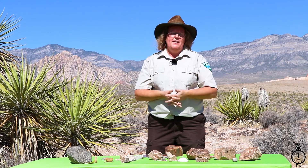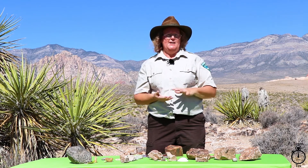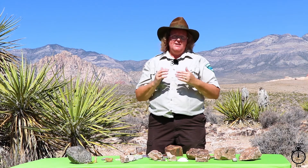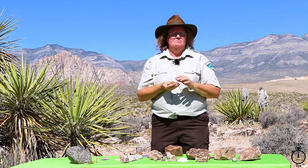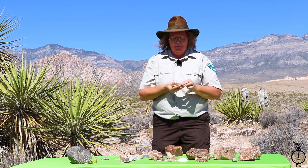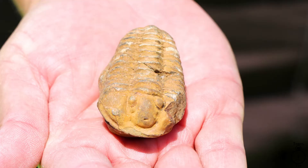One of the number one marine fossils that people think about most often are trilobites, and they wonder if Red Rock Canyon has them. We do have signs of trilobites in the Red Rock Canyon area. To me they remind me of roly-polies — not related to roly-polies in any way, but they do remind me of one. On this particular specimen, you can see where the eyes are, as well as the spine and the ridge line.